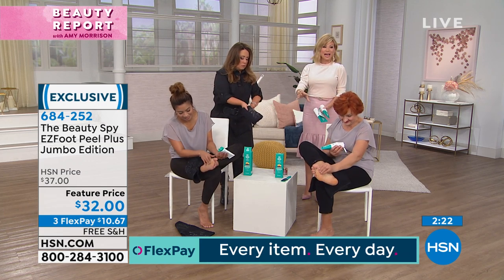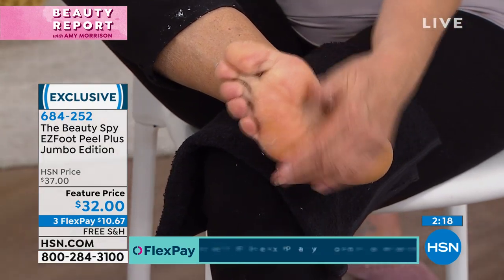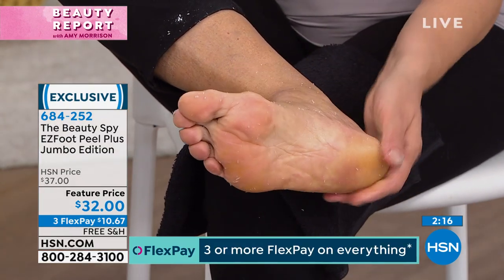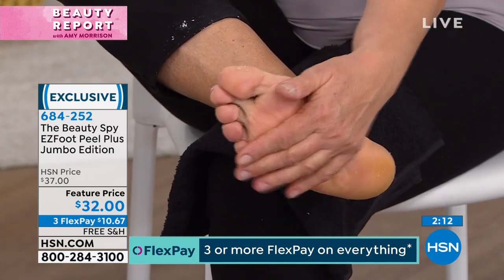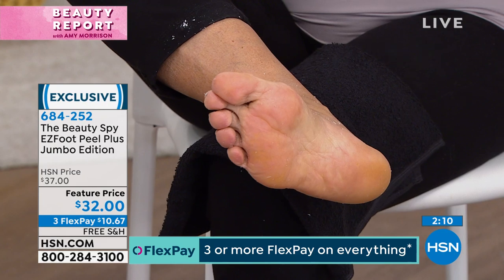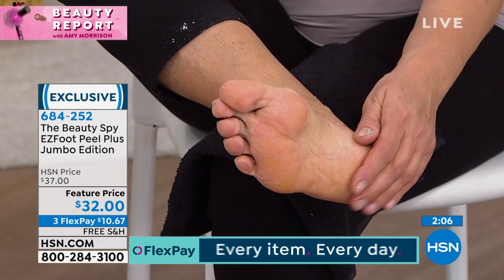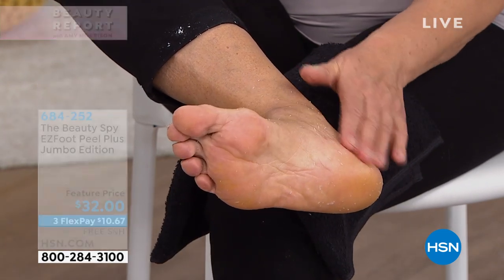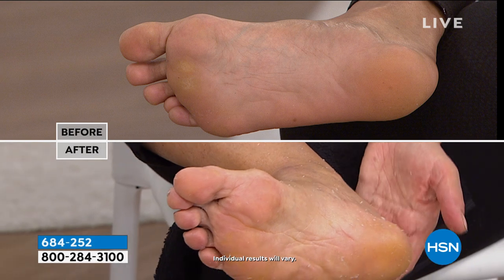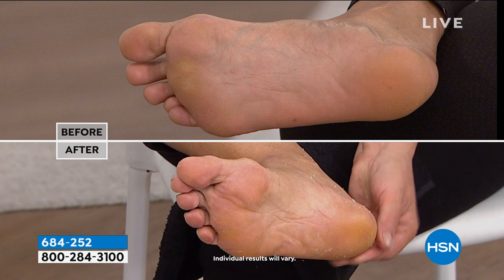We're giving you more than a super size — it's two and a half times the size. There is no auto ship available on this, that's why a lot of you are ordering more than one. Try it today with free shipping. In fact, all of our Beauty Spy products have free shipping. It's on three credit card payments under $11. This is the time of year when our feet are really neglected because they're always in boots, always in thick, heavy socks. That's when we get the big calluses.